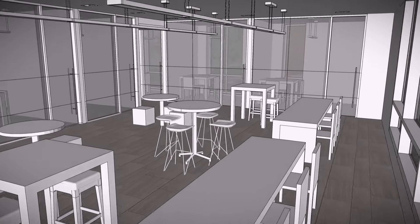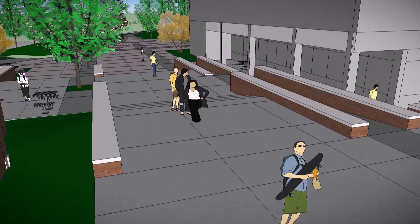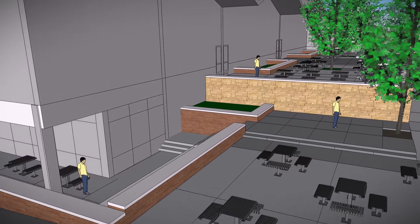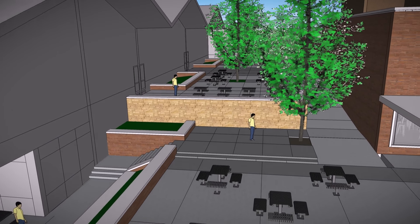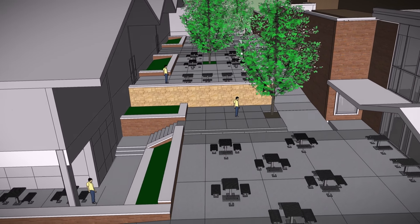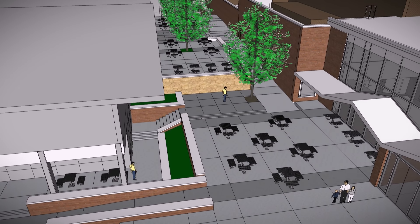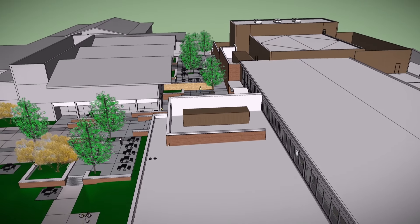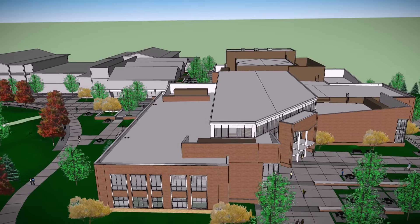Just around the corner from the integrated student support hub is the upper level exit from the Commons, which opens onto an outdoor quad that leads to the University Center. In the quad are gathering spaces, a small stage, and lots of outdoor seating, designed to strengthen the connection between the two buildings. Together, at the heart of UNC's campus, they will create a vibrant space to welcome and support students, faculty, staff, and visitors.